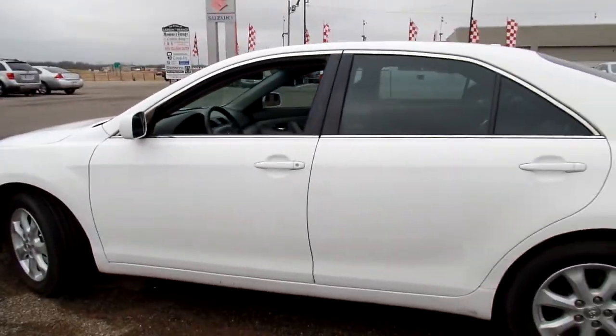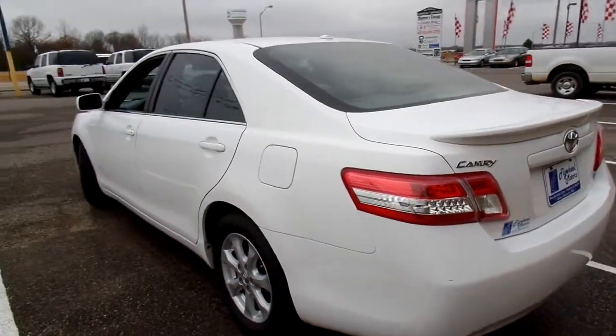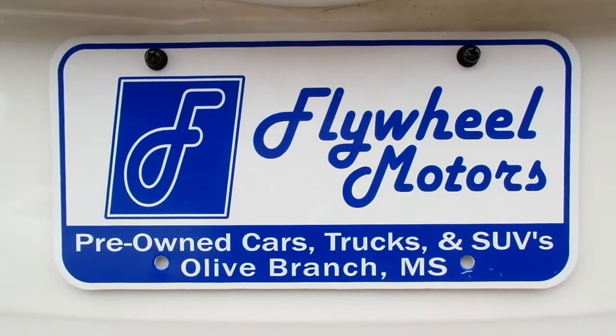If you'd like to look at pictures of this vehicle or to inquire about our in-house funding program, you can visit our website at flywheelmotors.com. You can also call us at 420-7682. Thanks everyone for watching.